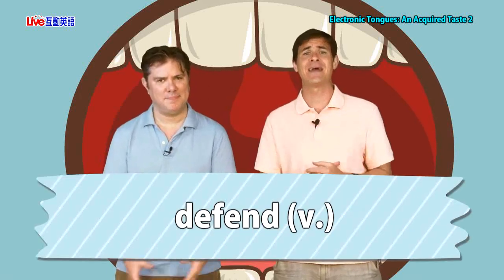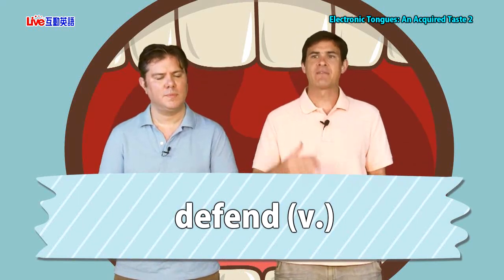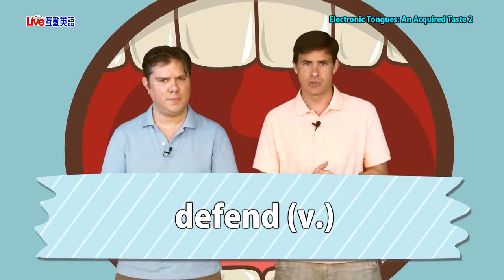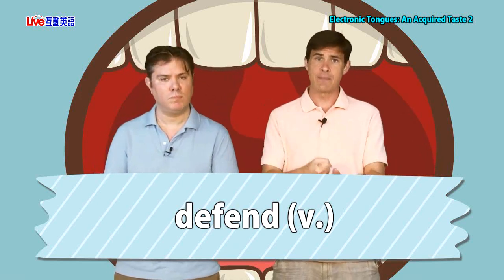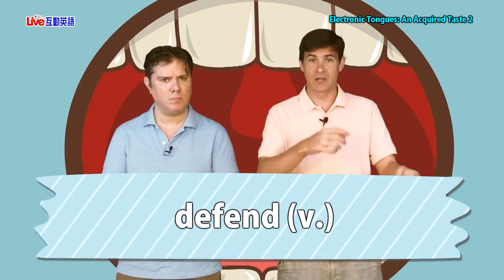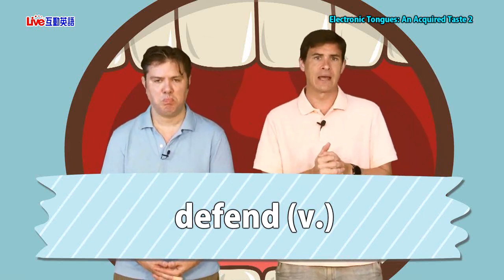Here we have the verb 'defend' to talk about. If you defend against something, you're trying to keep something from happening — trying to keep yourself safe by preventing something bad from happening to you. More generally, if you defend yourself or something, you keep yourself safe by fighting back against an attack. If you are in a fort, you might have to defend the town against an attacking army.